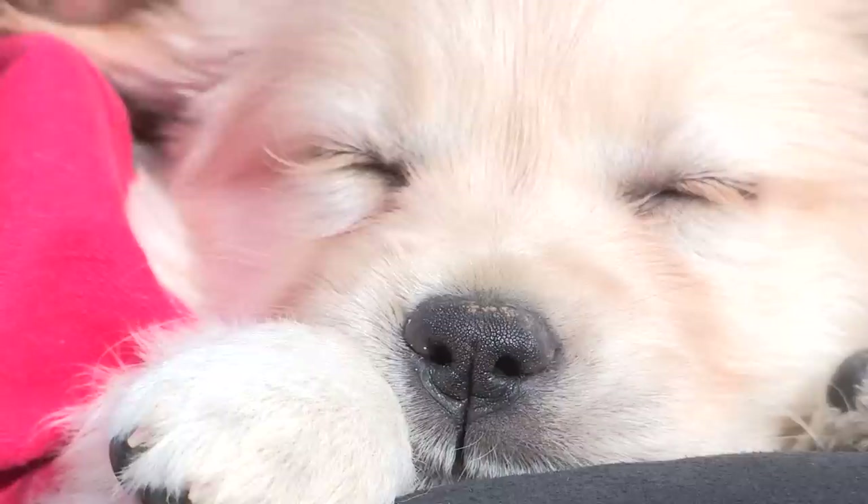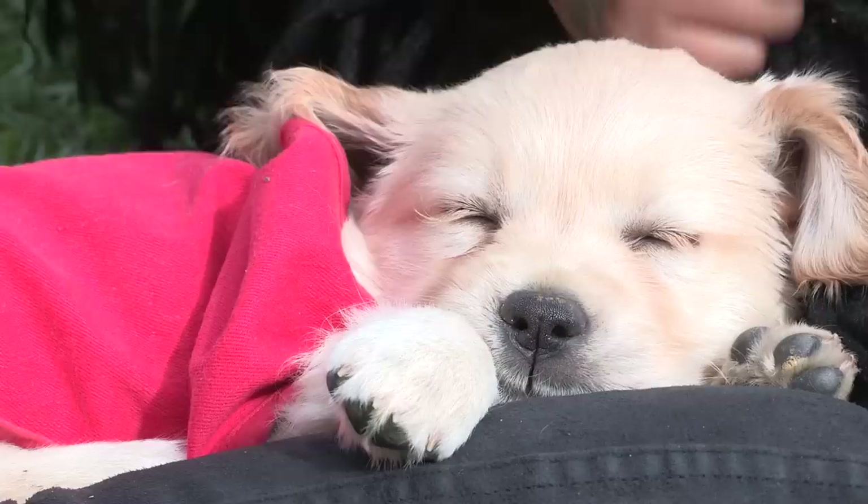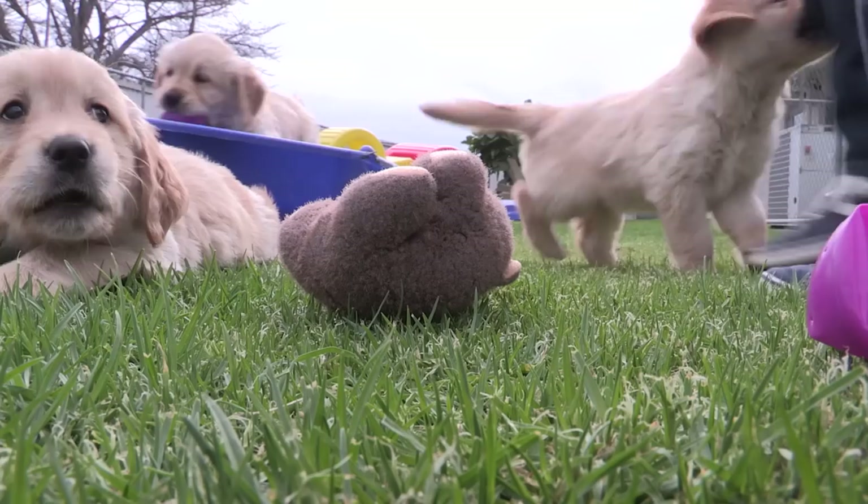It costs many, many thousands of dollars. Every dog is slightly different, but many thousands of dollars to go from conception right through until qualifying as a guide dog with a blind person, and also the support that we continue to give that team throughout the team's life with our regional staff. We get no government funding whatsoever for guide dogs, so we rely on the charitable dollar 100%. That's why we're so grateful for anybody who supports our Red Puppy Appeal, because that's how it all works.